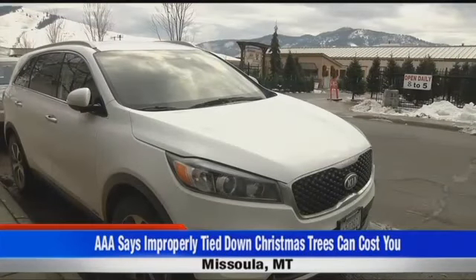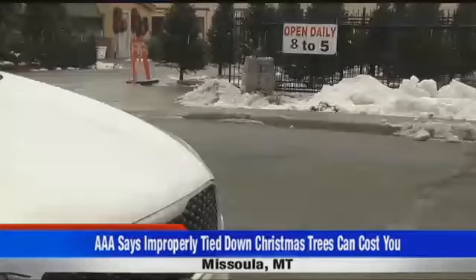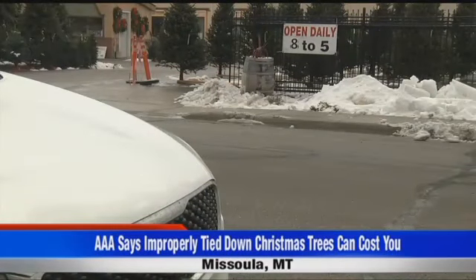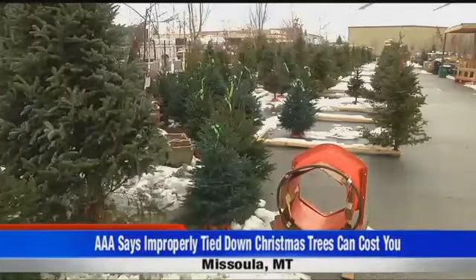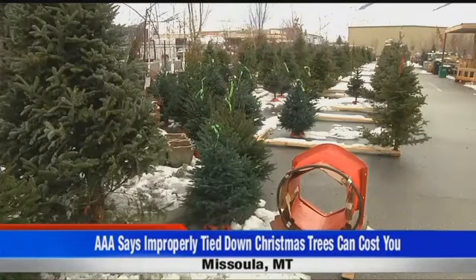First, they say to use a car or an SUV with a roof rack to pick up your tree. Pop that tree into some netting, then use heavy-duty straps instead of twine to tie the top, middle, and trunk of that tree to the roof rack. And before you head home, just give your tree a few good yanks to make sure it's not going anywhere.